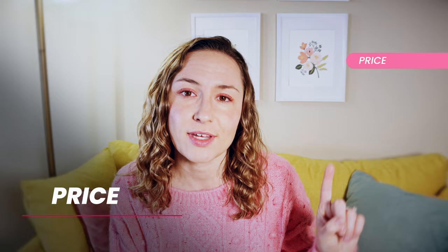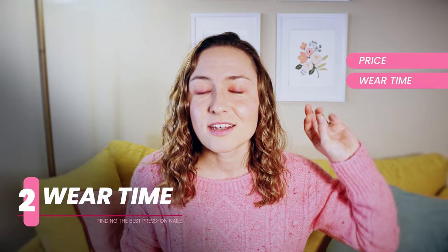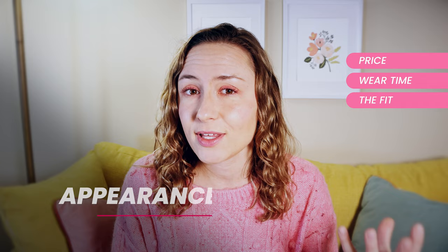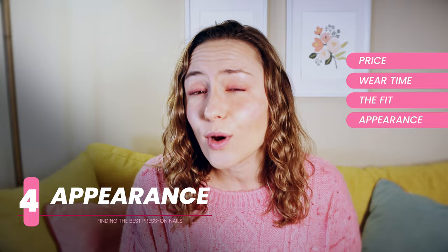First, I'm going to be looking at the price of the nails — averaging the three nails I select for this video. Then wear time, evaluated based on the first two fingers that fall off. Number three is ease of application. Number four, and this is probably the most important thing — at least for me — is the appearance of the nails, specifically how much they can pass for a professional quality nail versus looking like press-ons.